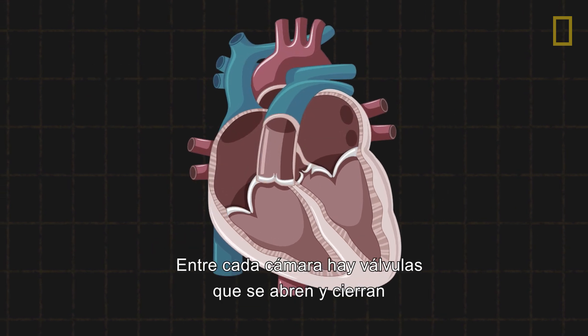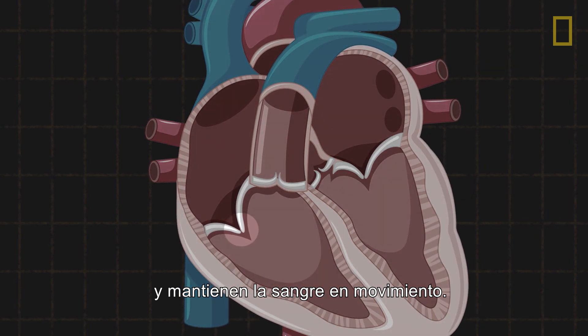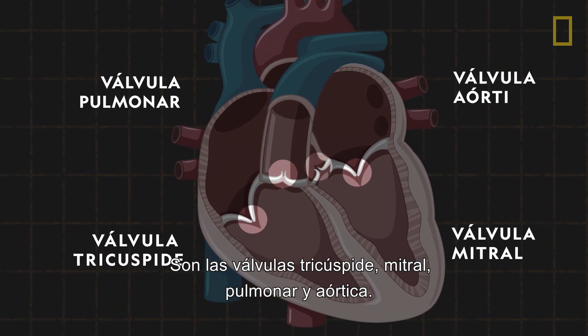Between each chamber are valves that open and close and help keep the blood moving. They are the tricuspid, mitral, pulmonary and aortic valves.